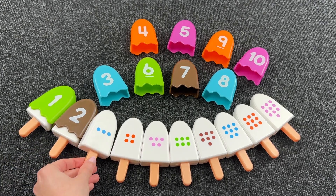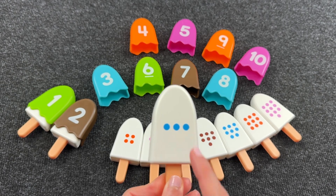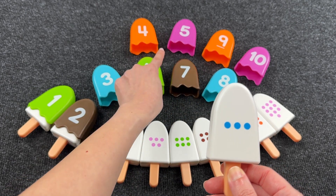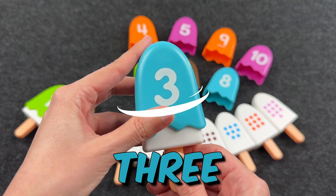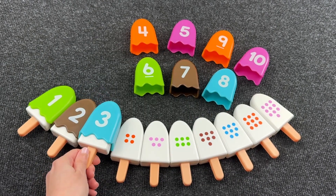And next ice cream. Here we have one, two, three dots. And we need to find number three. You see the number three? Oh, nice! It's number three!